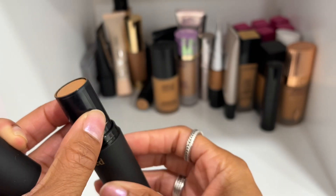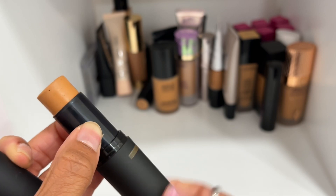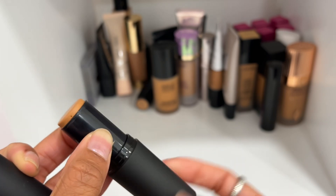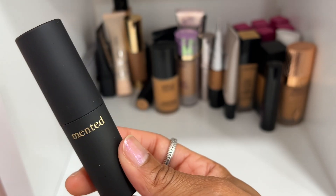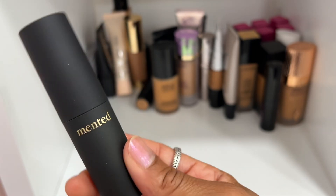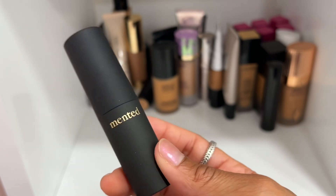The Minted Foundation Stick in shade T10 — I feel like I should just keep this one. I want to keep it because it's Black-owned, and it's a little more dewy. If it's too dewy for you, mix it with some Balm Powder to control the oils.